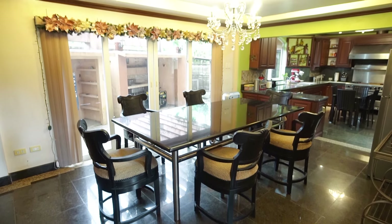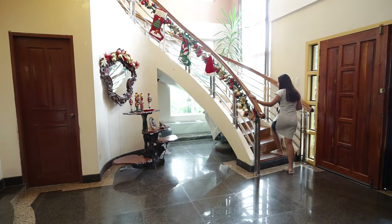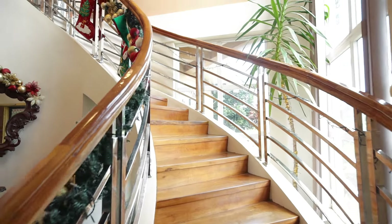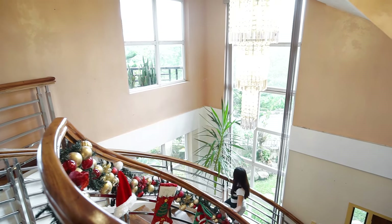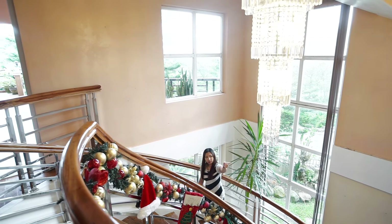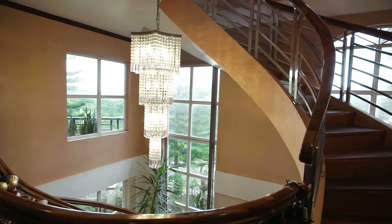Now let's go up to the second floor. It's a spiral stair made of narra wood, and as we go up we have a perfect view from the big window at this corner, along with the chandelier on your staircase — it's very elegant.